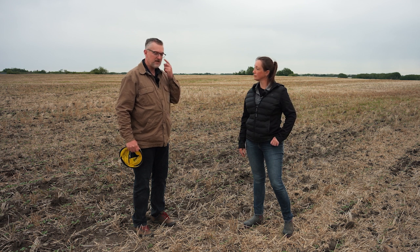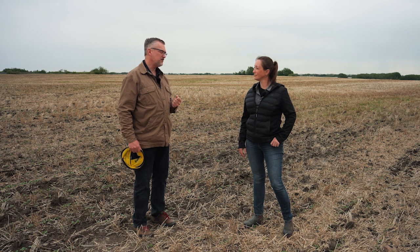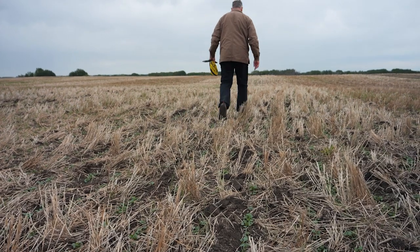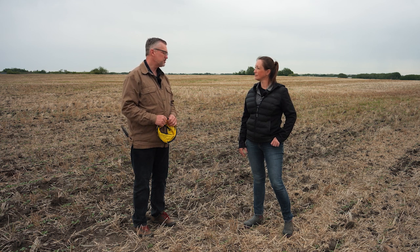On the weed side, it is early to assess how good your weed control is, but you could certainly look for escapes from your pre-seed burn — particularly any weeds on the herbicide-resistant spectrum. Glyphosate-resistant kochia is the big one right now. If you are only using glyphosate in your pre-seed burn, now is a good time to start looking for when the kochia starts appearing. So those are the primary issues, and you need to be making a decision as to when to get into the field with your first herbicide application.